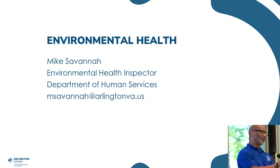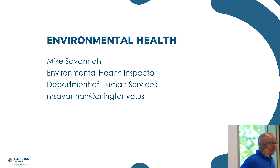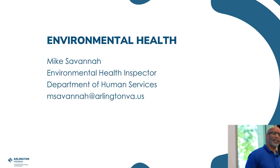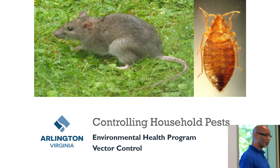Good afternoon. My name is Mike Savanna. I work with Environmental Health Vector Control — about 24 years now. I've got tons of experience. My co-worker Dr. Orr is back there; he has tons of experience also. He's my other co-worker that helped with Vector Control. I'm excited to be here to talk about the Vector Control Program.